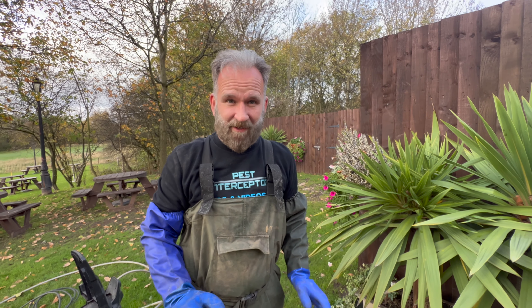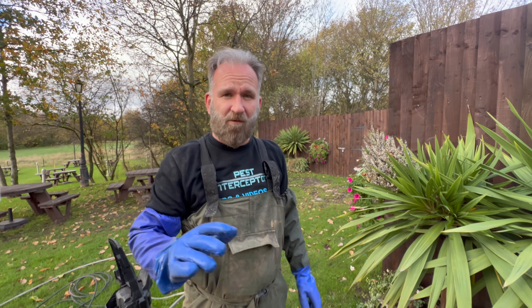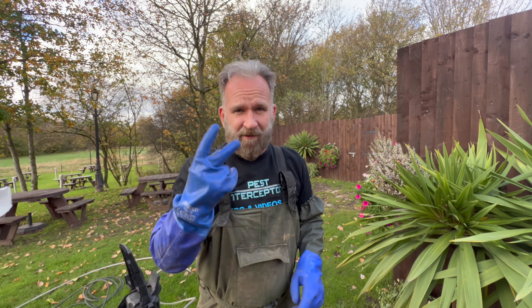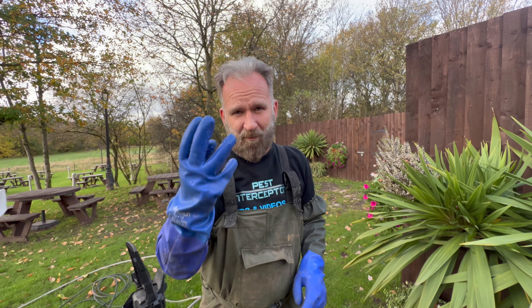What we need to do next is clean that out so we can do a camera survey, find out where all this gravel has come from. And if you think about it Rick, a lot of that gravel in there is exactly the same as this gravel here.